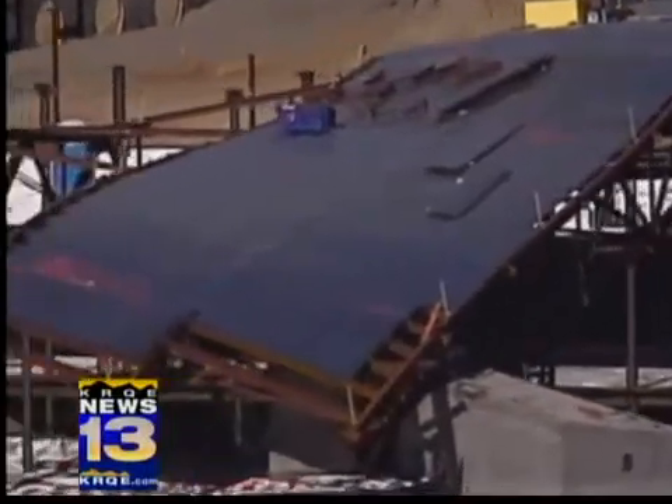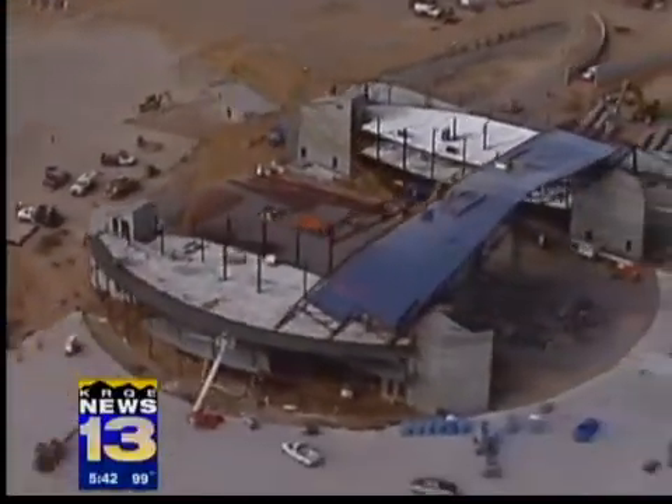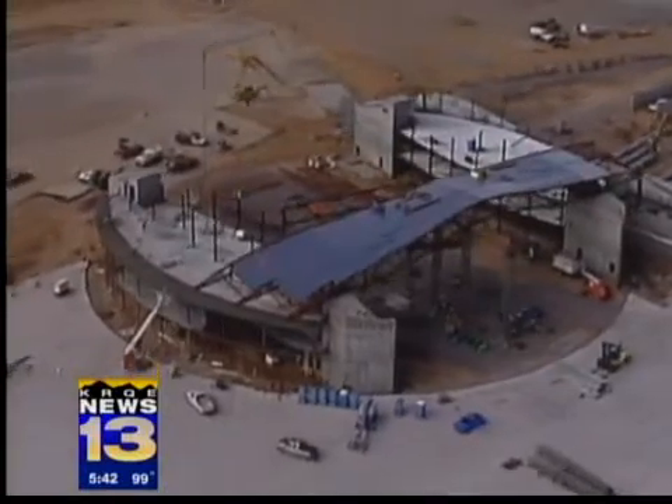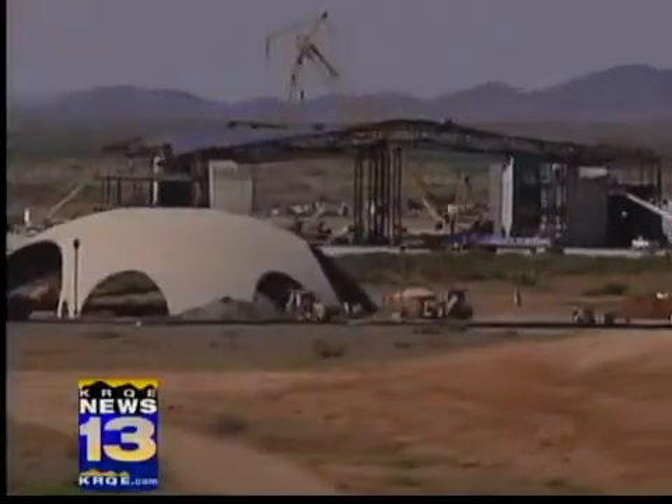But each day now brings noticeable progress. This project's been talked about for some 20 years and it was always hypothetical, always a dream. And now the people that have heard it talked about for 20 years are actually seeing it happen.